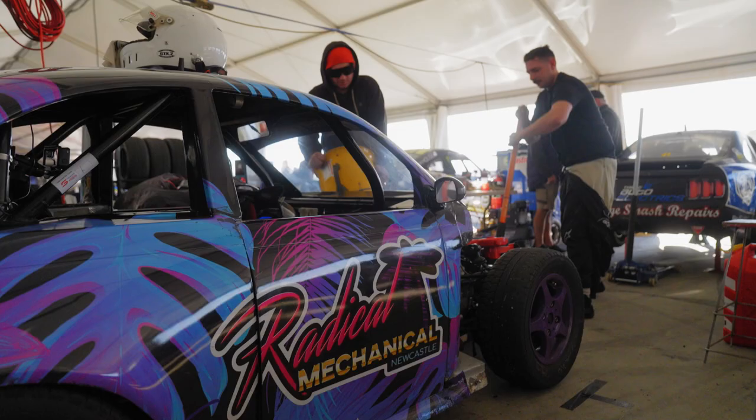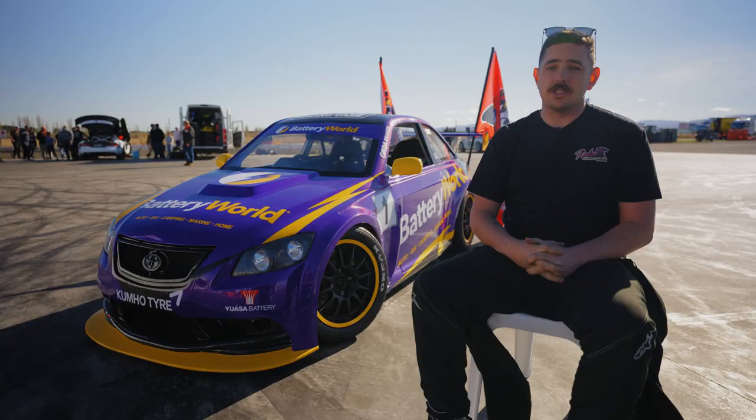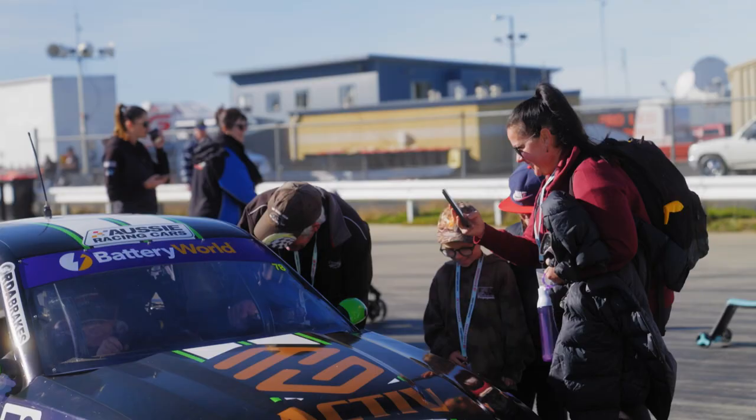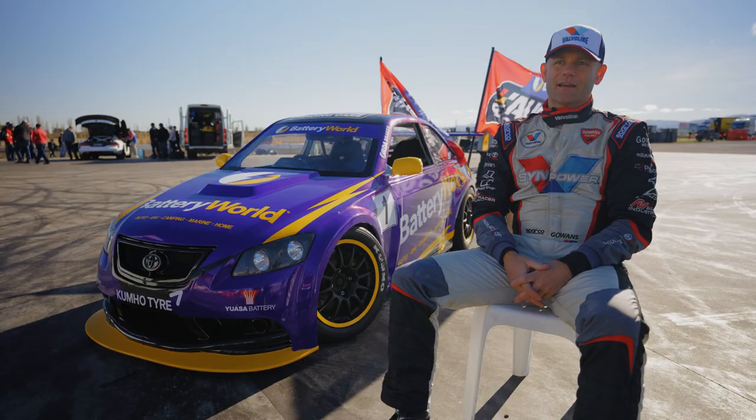The best thing about Kumho tyres is when you're going into a corner and asking the car for absolute maximum grip, you can really rely on the tyres. It's one of those things that's the most important part of the car. The Kumho tyres perfectly match this car — it provides a lot of grip. The rubber's the only thing holding you to the road, and the Kumho tyre does an amazing job.